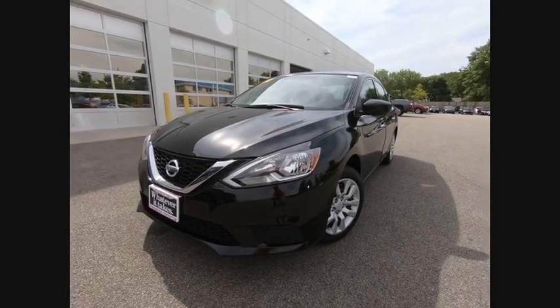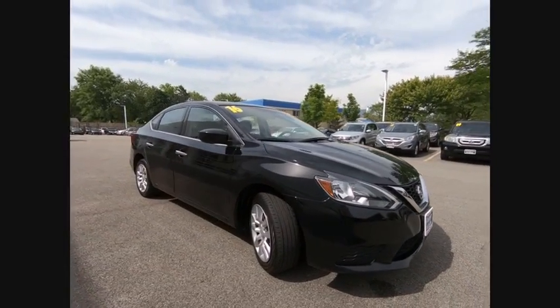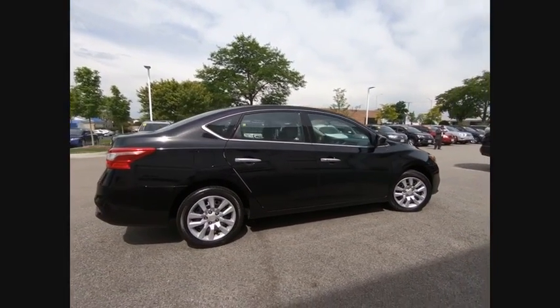The 2016 Sentra. With its spacious and versatile interior and stellar fuel efficiency, the Nissan Sentra is the obvious choice for anyone who wants to enjoy a stylish and comfortable ride and is priced below $15,000.